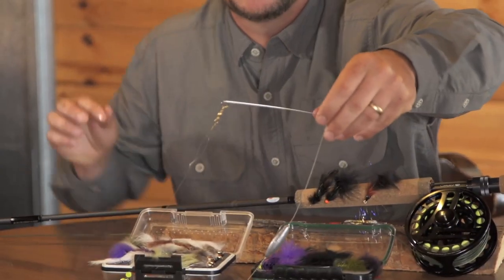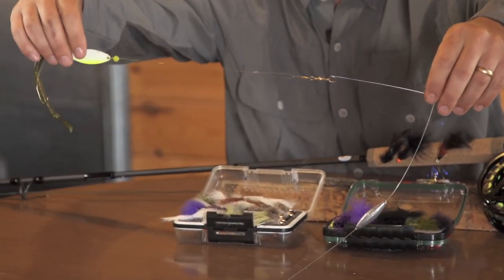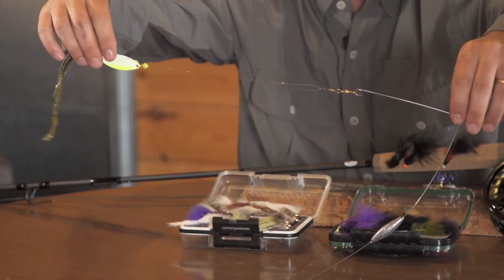First of all, let's take a look at a bottom bouncer. The bottom bouncer rig is designed to keep your bait in the strike zone just off the bottom when slow trolling for walleye. But what if we were to recreate that on fly?